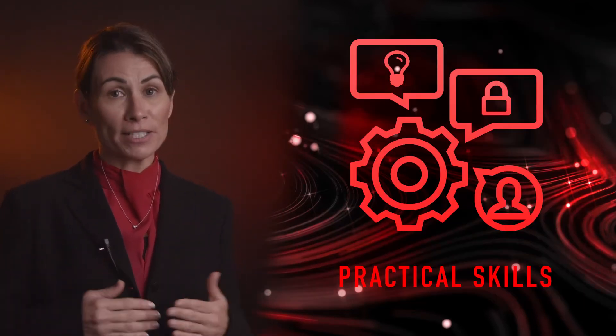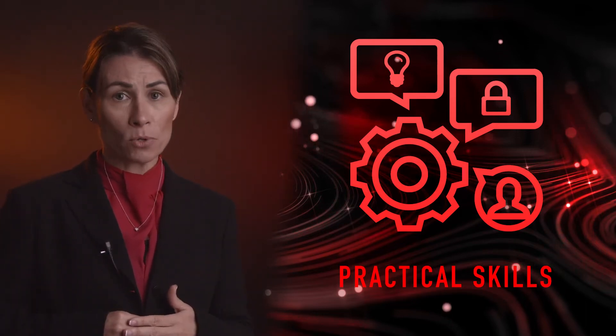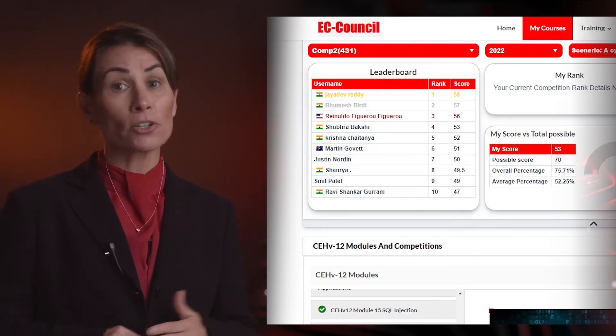Many employers seek skilled CEHs who can apply deep critical thinking abilities to meet the demands of the cyber workforce. Competing in monthly challenges will allow you to grow and take your skills to a new level. These challenges are great ways to let your employer know what you can accomplish and where you rank among other certified ethical hackers.